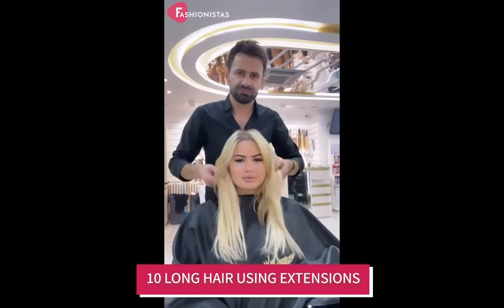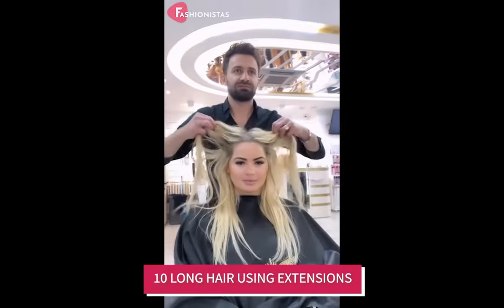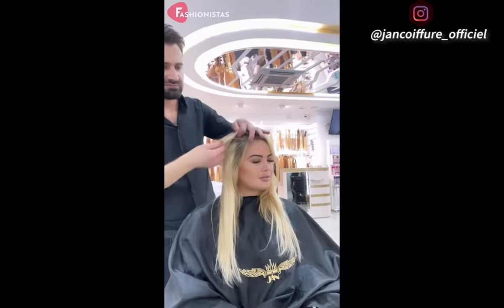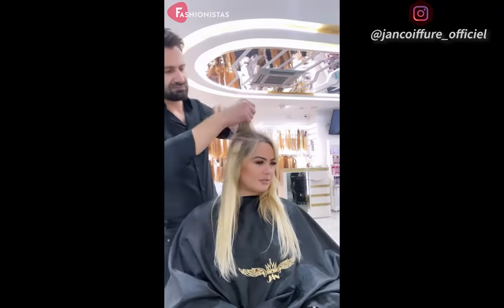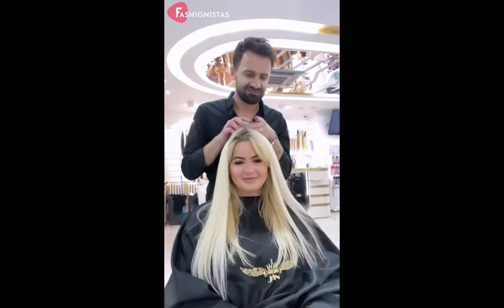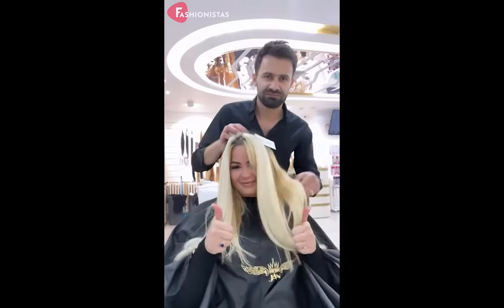Long hair using extensions. Another option to complement your round features is to add hair extensions. Extensions can help give the illusion of a longer, thinner face and can also add volume and length to your natural hair. This can help balance out your features and give you the look you desire.